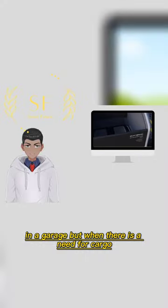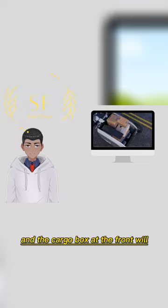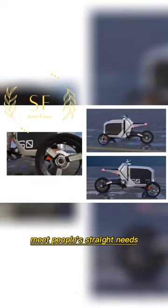But when there is a need for cargo, the two front wheels of the tricycle will open to a greater angle and the cargo box at the front will also unfold accordingly, transforming it into a super cool cargo tricycle to meet people's freight needs.